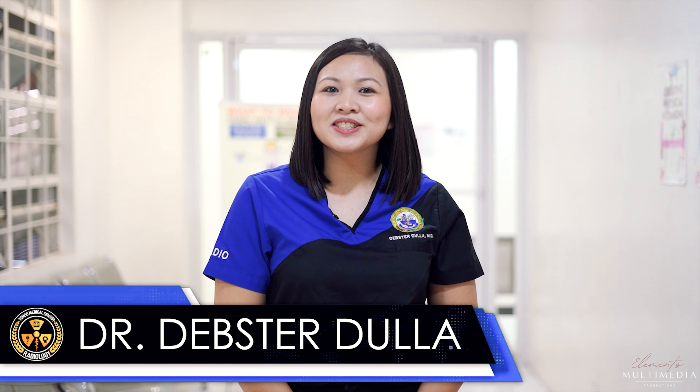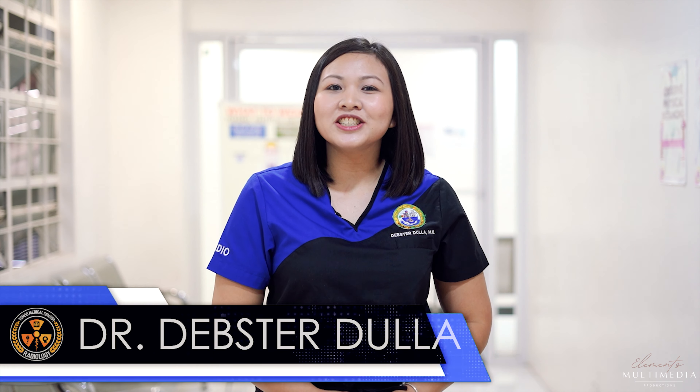Hi, my name is Debster Dulya, one of the radiology residents here at Tondo Medical Center. I'd like to welcome you to the Department of Radiology here at Tondo Medical Center.